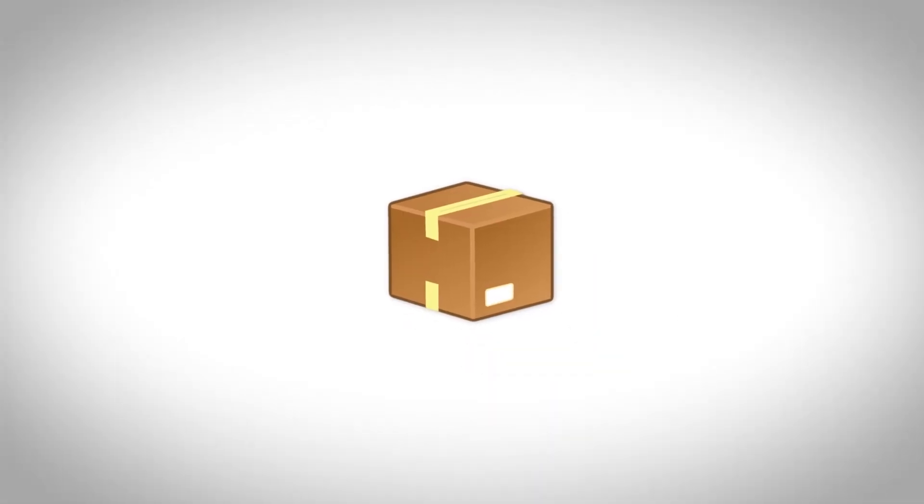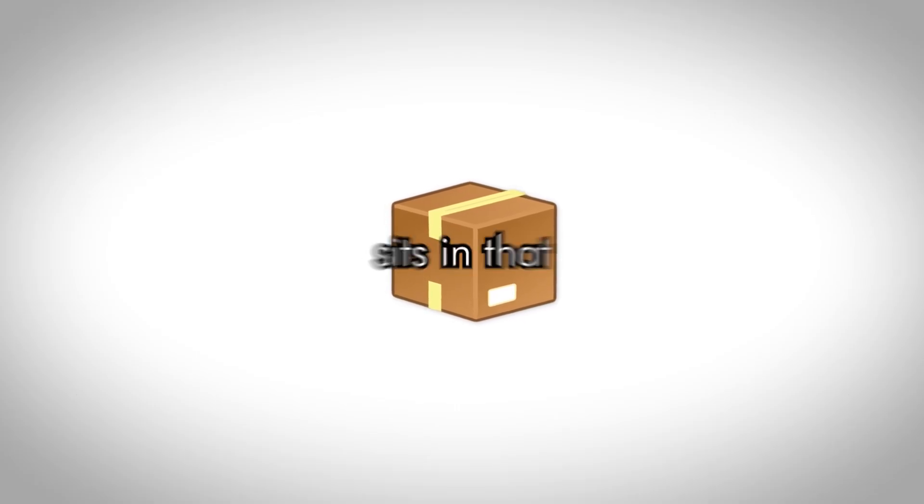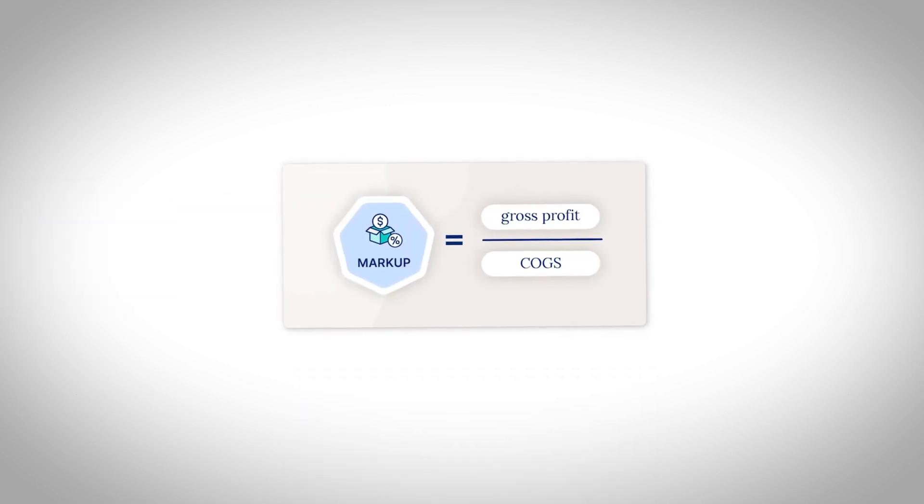When it comes to picking a winning product, this is honestly the make or break part. You could have the best website design in the world, but if your product sucks, you're done. You want something that solves a problem, has impulse buy potential, sits in that sweet spot of being affordable but still profitable, and gives you at least a two to three times markup after cost.